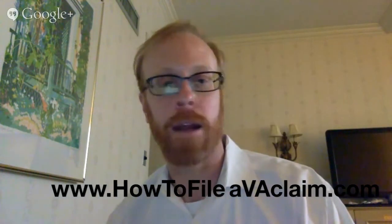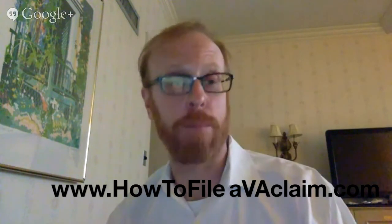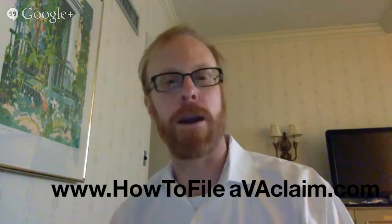They can find that at AddickLawFirm.com forward slash blog, which is the location of the Veterans Law Blog. If you want to learn about the training materials in the How to File a VA Claim Training Packet, go to www.howtofileavaclaim.com, and everything you need to know will be right there.